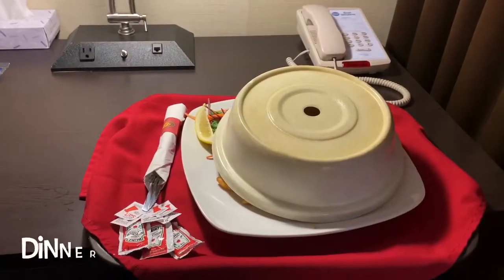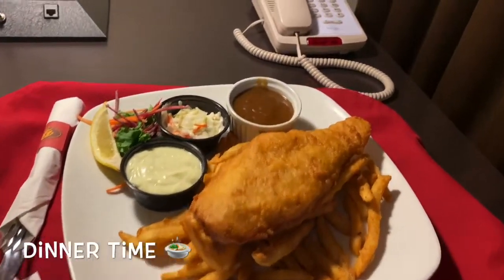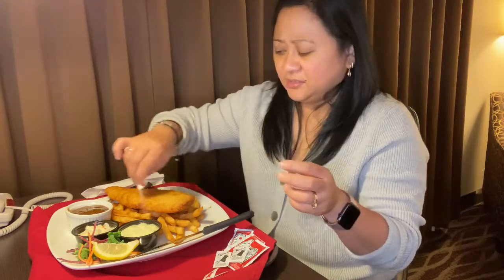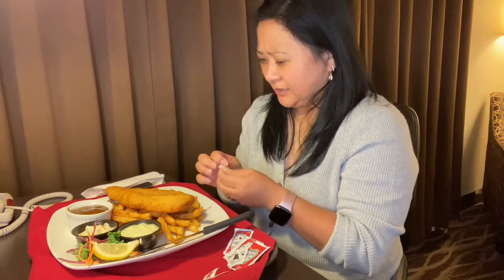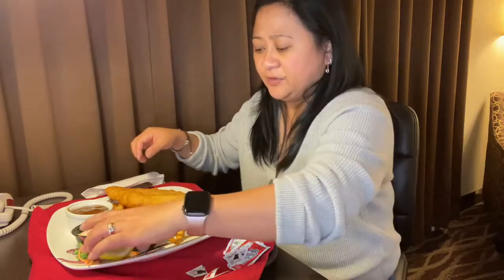My room service is here and this is what I'm eating - it's big! Fish and chips. Looks yummy. Let's dig in - I'm excited. I had rice and sardines for lunch and didn't want to cook this afternoon, so this is my dinner. I haven't had fish and chips for a while so I'm really looking forward to this.